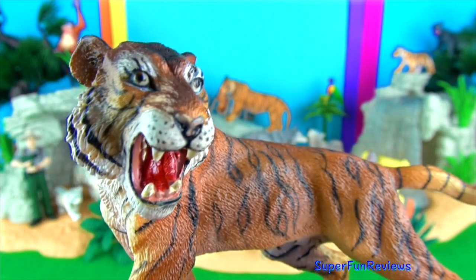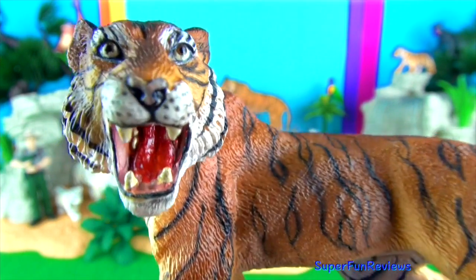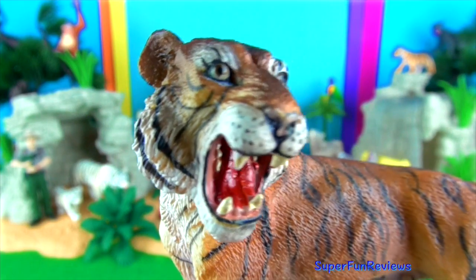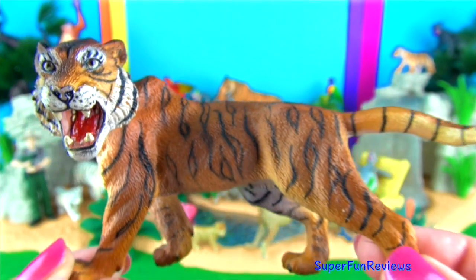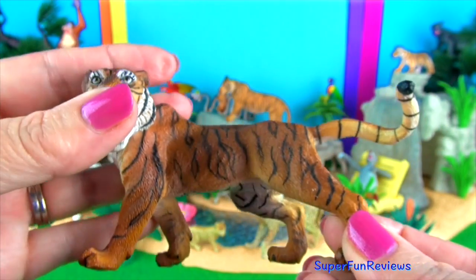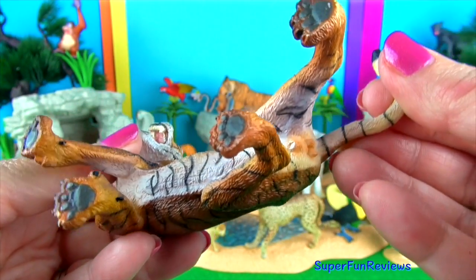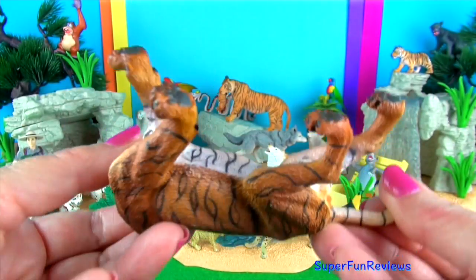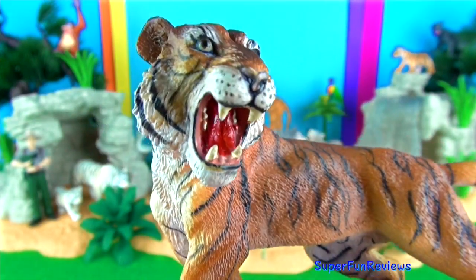This is a male tiger. Tigers are solo hunters at night time. They quietly stalk their prey until they are close enough to pounce, then kill their victim with a quick bite to the neck or back of the head. They enjoy the water and are good swimmers. Tigers have been known to reach speeds of up to 40 miles per hour or 65 kilometres per hour.